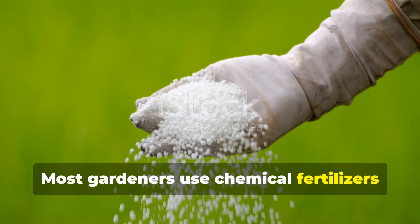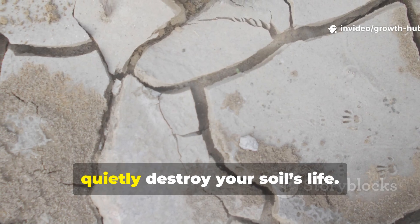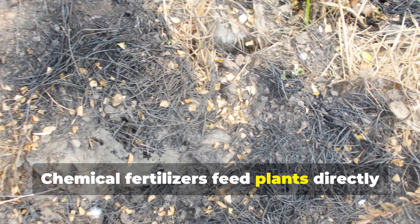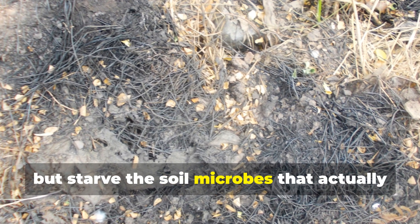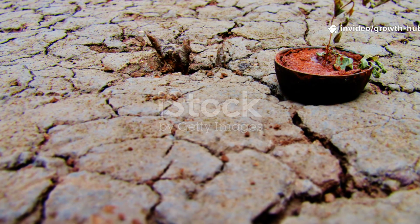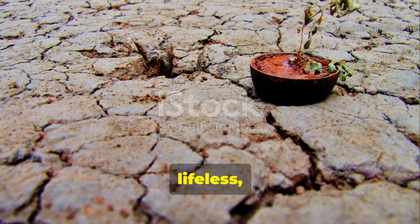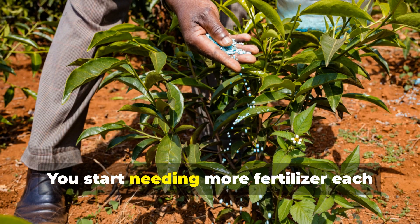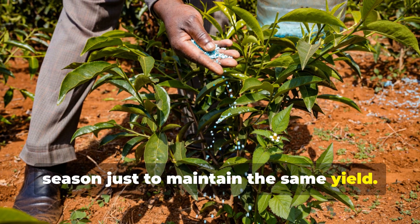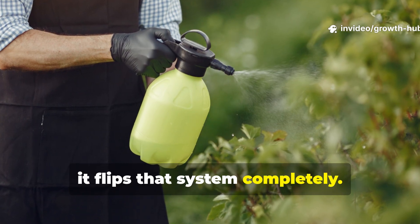Most gardeners use chemical fertilizers because they promise instant results. But what they don't tell you is that they quietly destroy your soil's life. Chemical fertilizers feed plants directly but starve the soil microbes that actually make nutrients available. Over time, your soil becomes dependent, hard, lifeless, and infertile. You start needing more fertilizer each season just to maintain the same yield. The natural formula we're about to discuss flips that system completely.